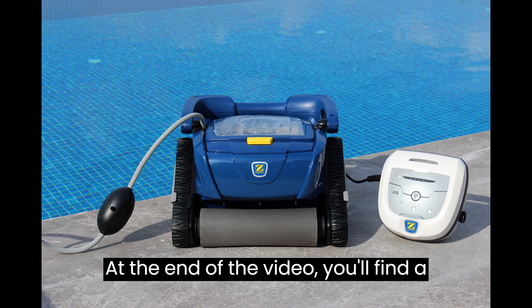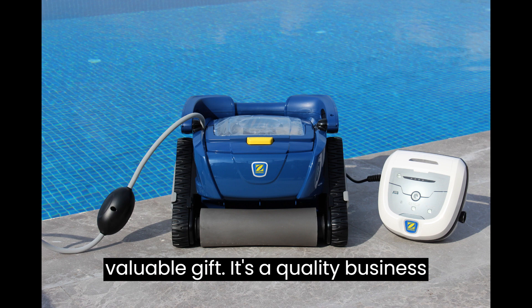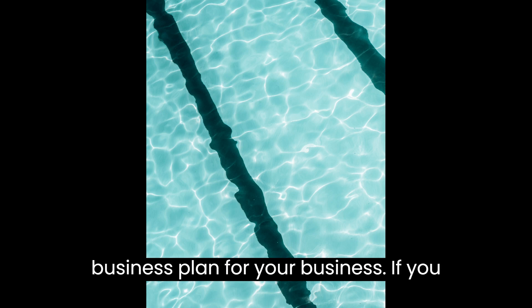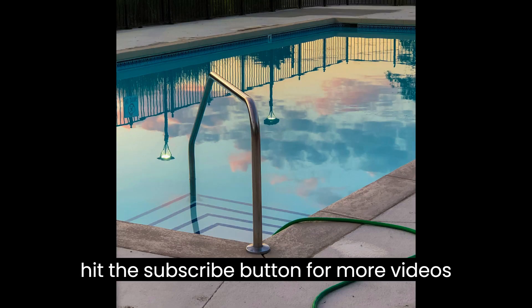At the end of the video you'll find a valuable gift — a quality business plan template that you can download and modify to prepare a professional business plan for your business. If you are new to this channel, make sure you hit the subscribe button for more videos like this.